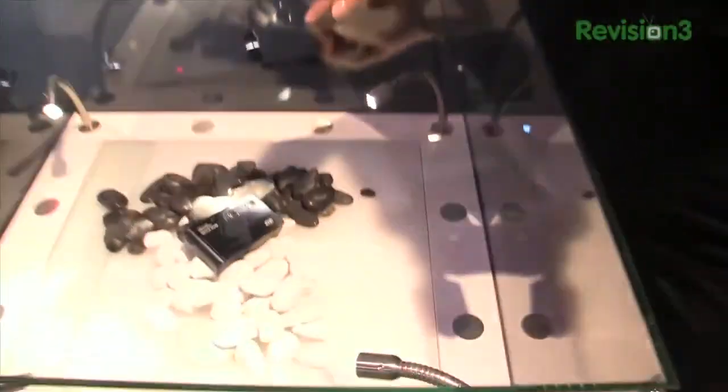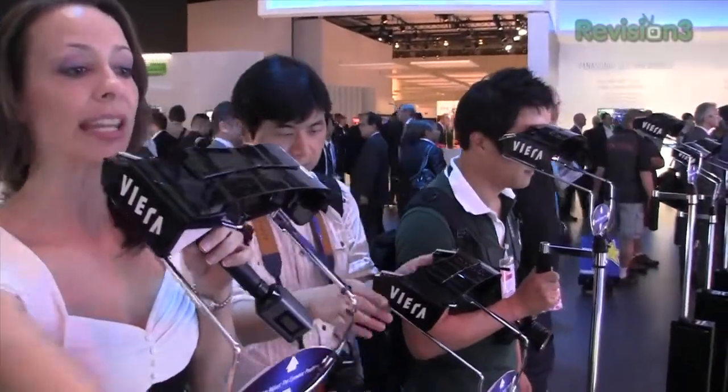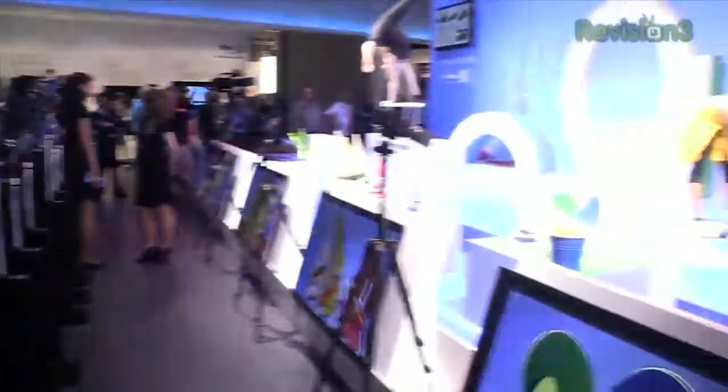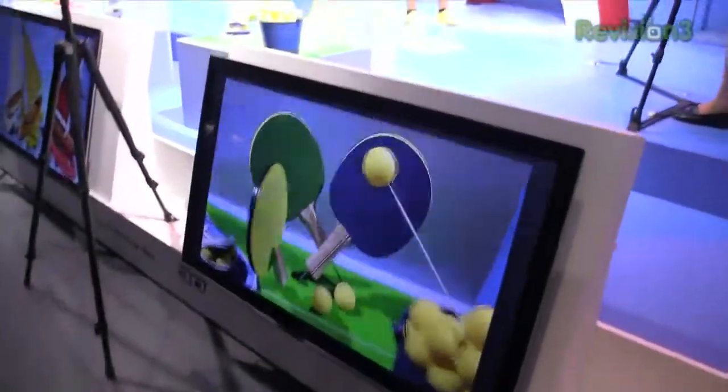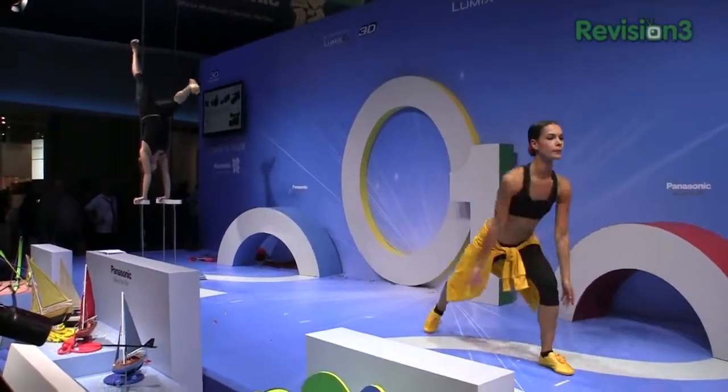Now that I finally got John away from the hot girls in bikinis, I wanted to show you that they're showing off the Lumix 3D cameras and they also have a display over here with the 3D glasses. They're showing off their 3D TVs over here and they have people just attracted to this booth. John, you're supposed to be paying attention to me.